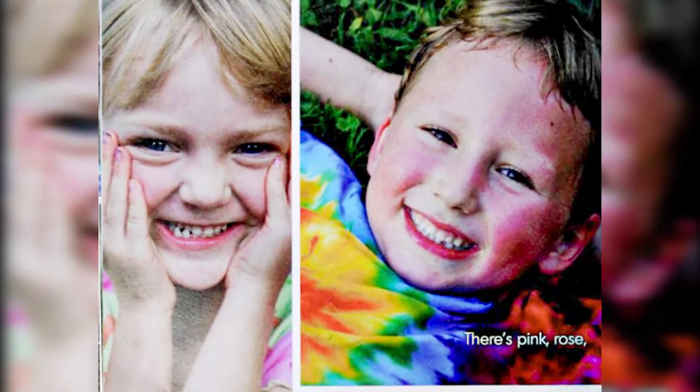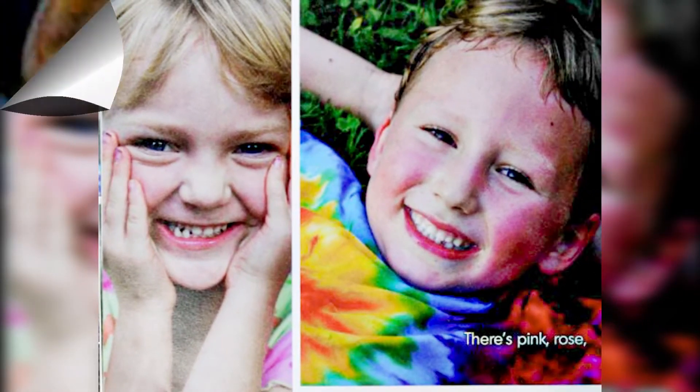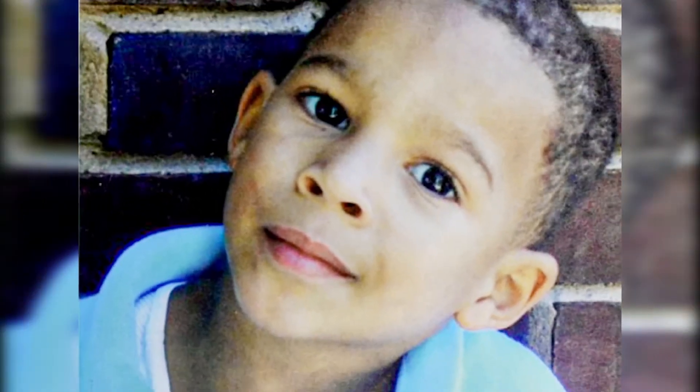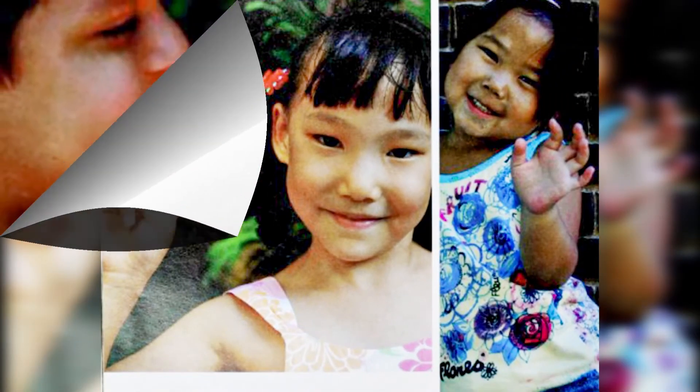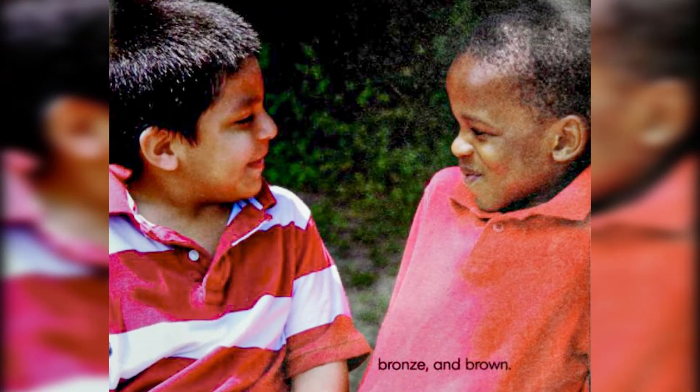There's pink, rose, and almond. Shades of gold, bronze and brown.